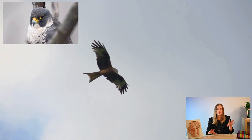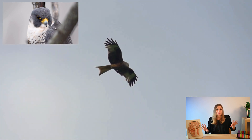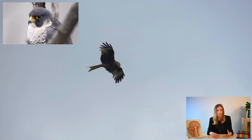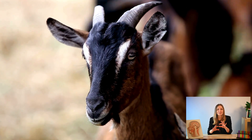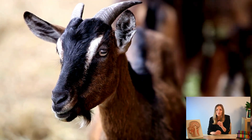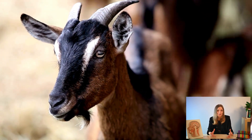Animals, just like humans, use their vision to explore and thrive in all kinds of environments. Imagine a bird gracefully soaring through the sky, its eyes scanning the landscape for potential prey. Or picture a goat with its funky rectangular pupils, perfectly designed to spot any lurking predators on the horizon.